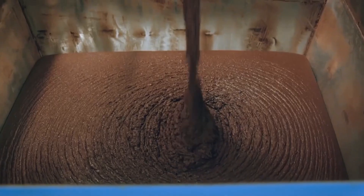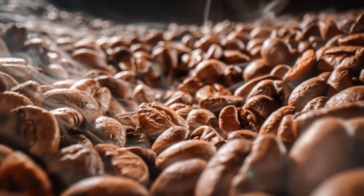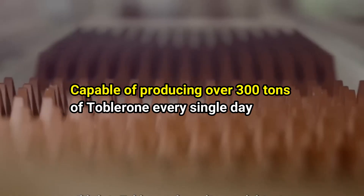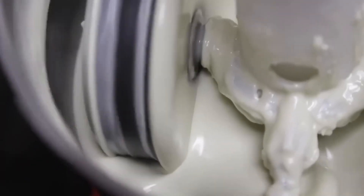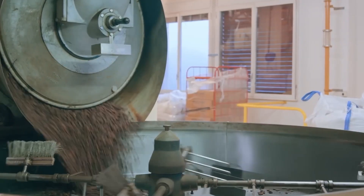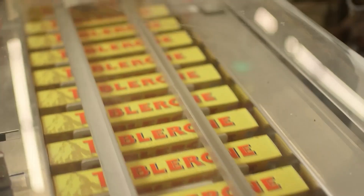When you first walk into a Toblerone production facility, the air itself feels alive, thick with the scent of roasted cocoa and warm honey. But what truly stands out is the scale. These are not small artisan kitchens — they are state-of-the-art chocolate ecosystems, capable of producing over 300 tons of Toblerone every single day. Each plant operates as a synchronized network of temperature zones, mixers, conches, and molding lines. Nothing moves by hand. It's all part of a perfectly timed sequence monitored by hundreds of sensors and a digital control hub that oversees everything from ingredient flow to final packaging.